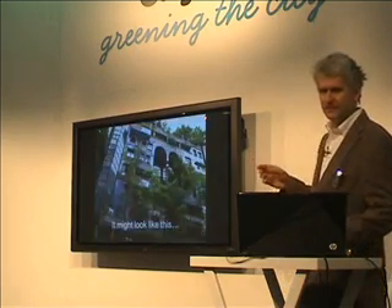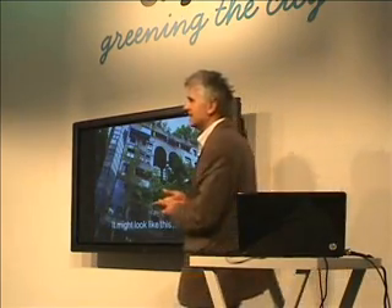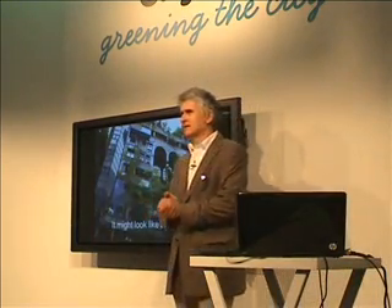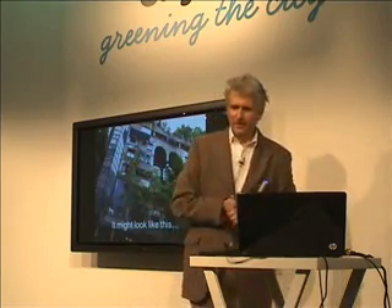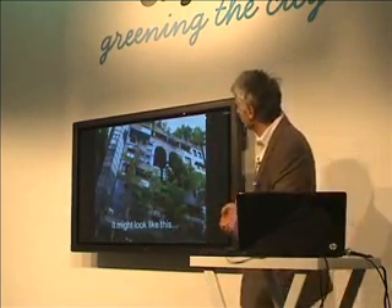Forget it when you see these kinds of things. But it might look like this. This is Hundertwasser house in Vienna — headquarters of the famous, now past Hundertwasser, the artist, architect, whatever he was.